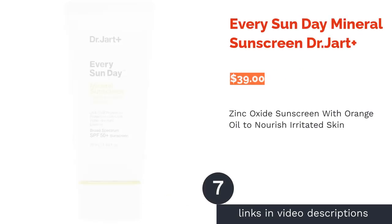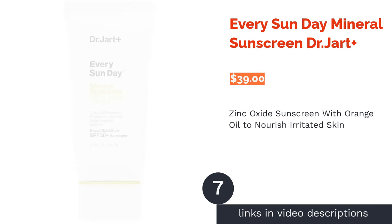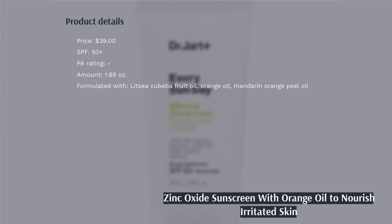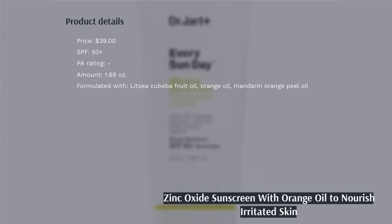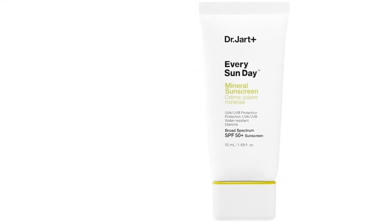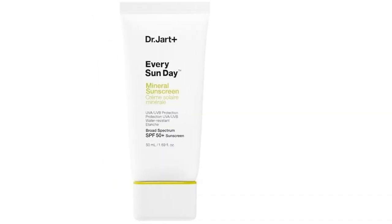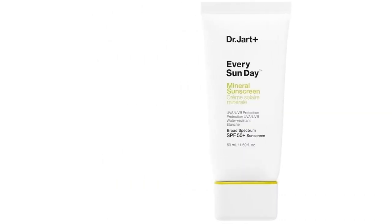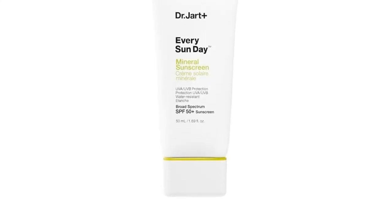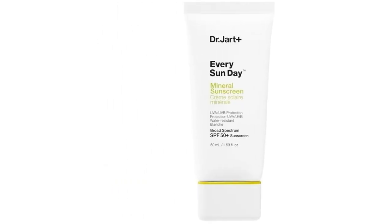The next product is Every Sunday Mineral Sunscreen Dr.Jart Plus. This sunscreen exploits the power of zinc oxide, a mineral filter that is effective against UV rays while not irritating to the skin. It's further infused with orange oil, mandarin orange peel oil, and Litzia Cubaba fruit oil, which all contain strong antiseptic and anti-inflammatory properties to calm your skin. Plus, they can help accelerate collagen production to rejuvenate the condition of your skin and make blemishes become much less visible.